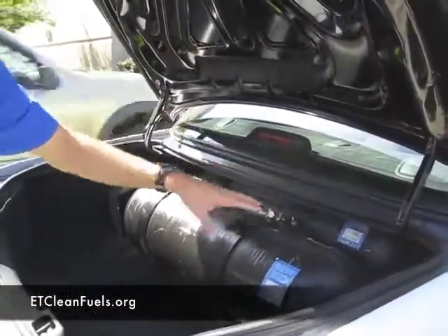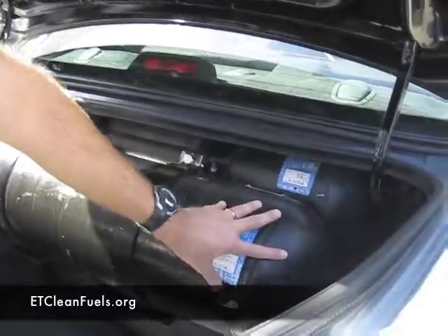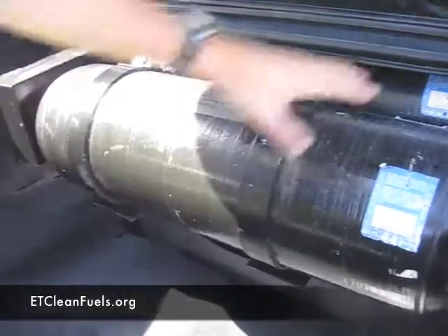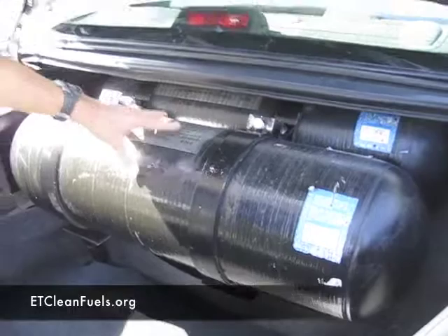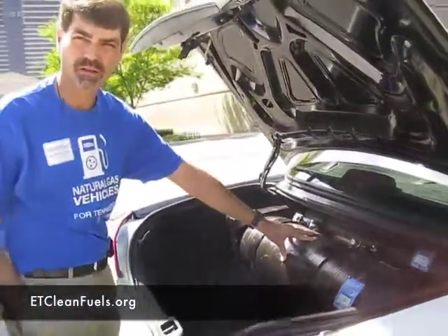This one actually has three tanks — there's one behind this one, this is the second, and this is the third. So this has a maximum distance the vehicle can go. Usually you might see a two-tank system, but this is a three-tank system, and it would probably go as far as or farther than a gasoline cab.